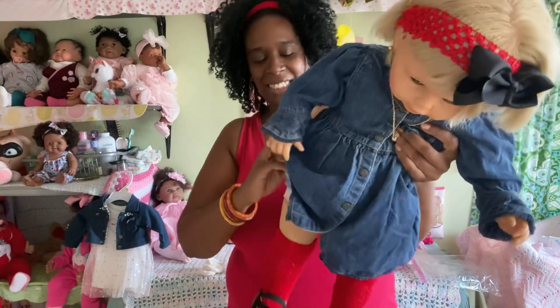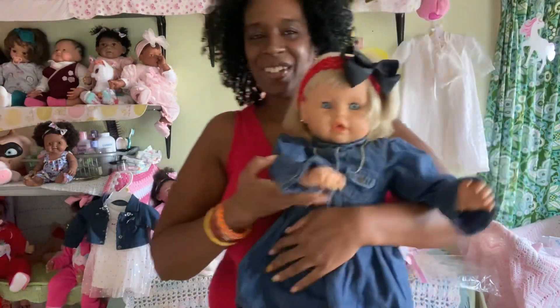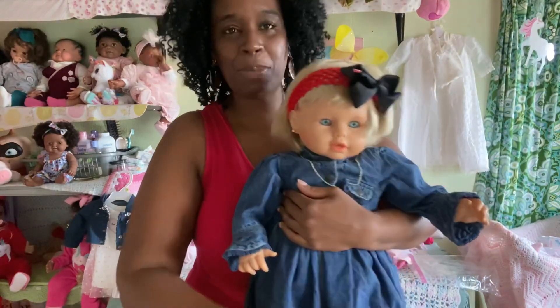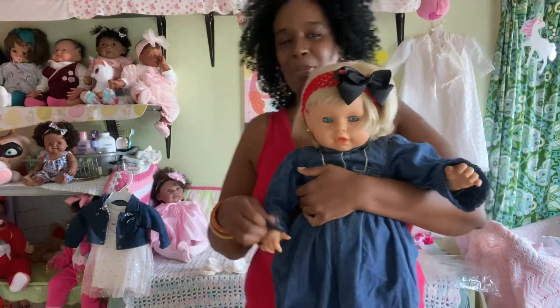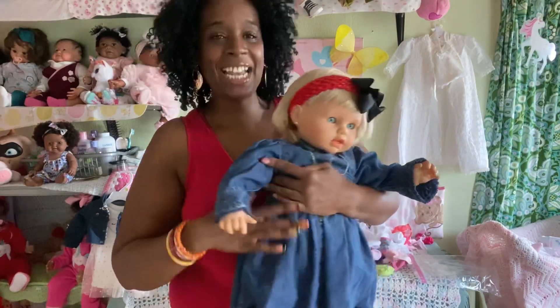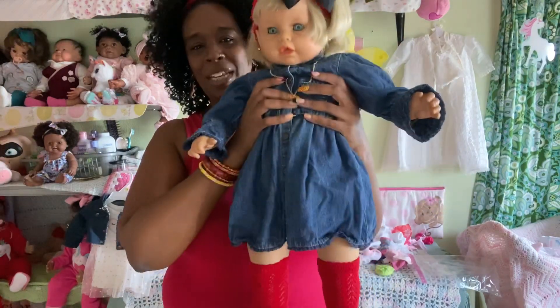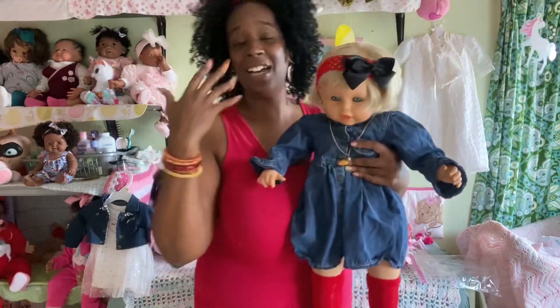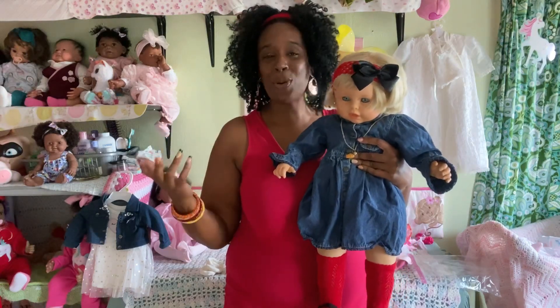This is Star, you guys. Star is one of my oldest babies in my collection. She is a beloved baby doll that used to belong to my grandmother, and now she's here with me in my collection. I'm so happy — say hi Star! She looks so pretty in her little denim dress. That's what happens when you're cleaning up and sorting through your stuff.